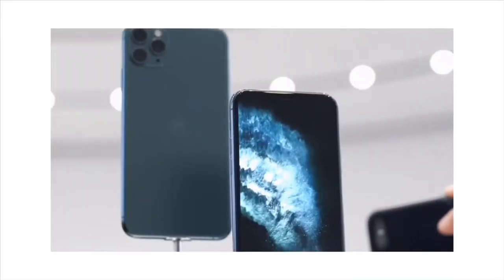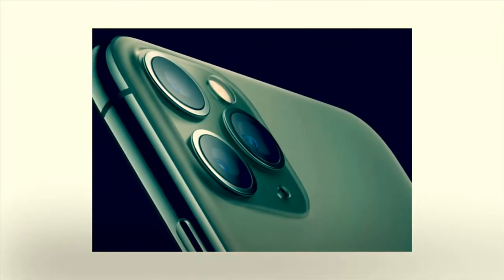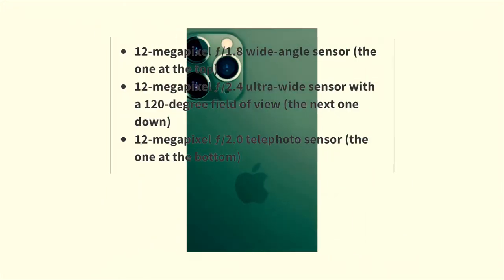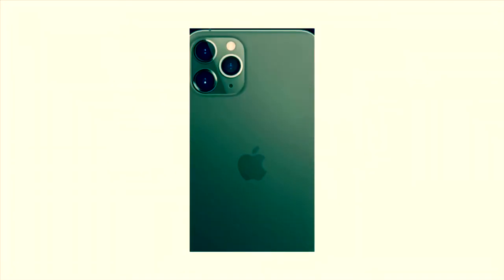This is the display of the iPhone 11 Pro. This is a Super Retina XDR display. It has a triple camera setup. It has a wide angle lens with 12 megapixel, an ultra wide angle lens, and a telephoto lens with 12 megapixel. It has a selfie camera lens with 12 megapixel.